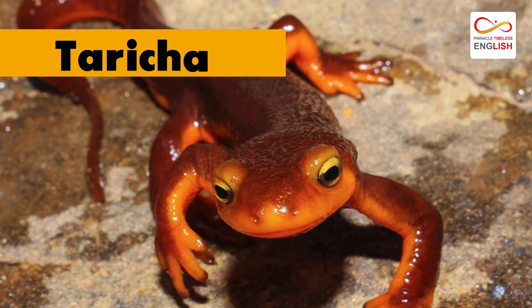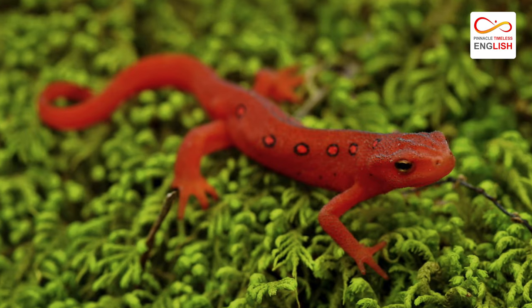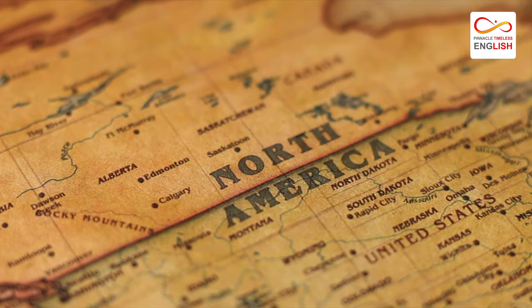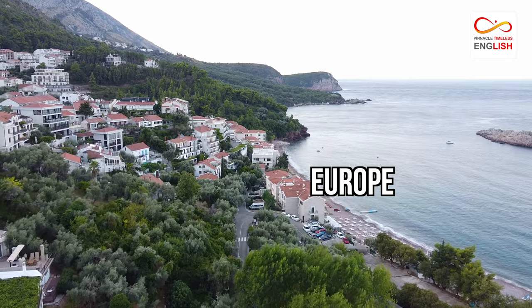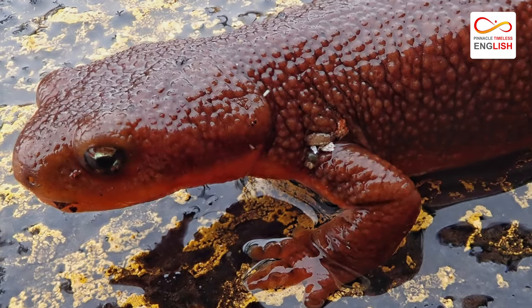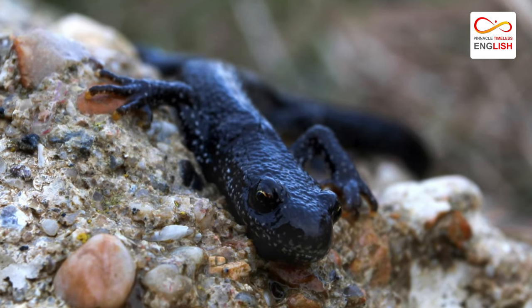The Pacific newts (Taricha) and the Eastern newts (Notophthalmus), together with seven species, are the only representatives in North America, while most diversity is found in the Old World. In Europe and the Middle East, the group likely originated — eight genera with roughly 30 species are found, with the ribbed newts extending to North Africa.